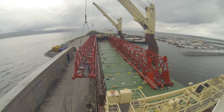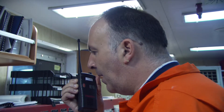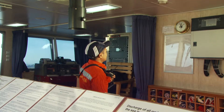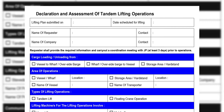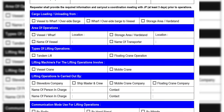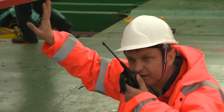Key to managing risks on the day of the lift include having an effective system of communications, having clearly designated roles, and having a dynamic and comprehensive risk assessment in place that takes into account both the safety of the vessel and the safety of the individual.